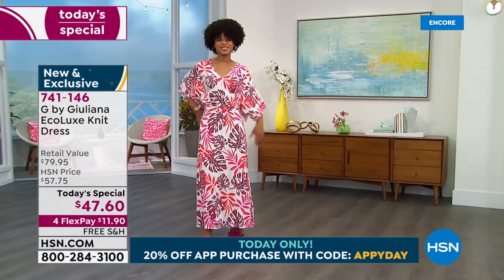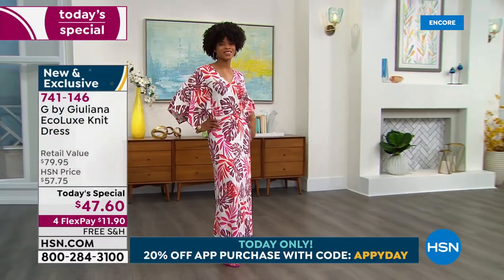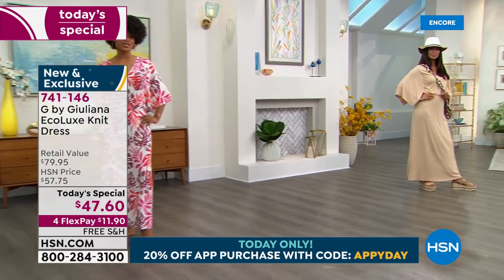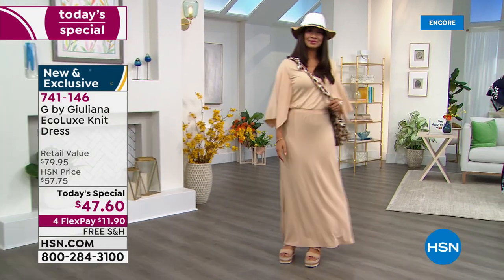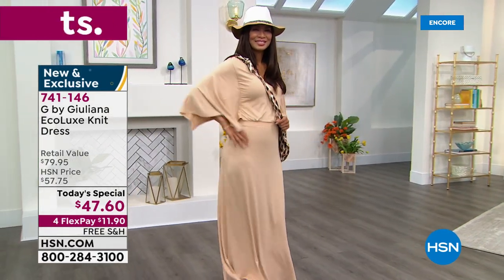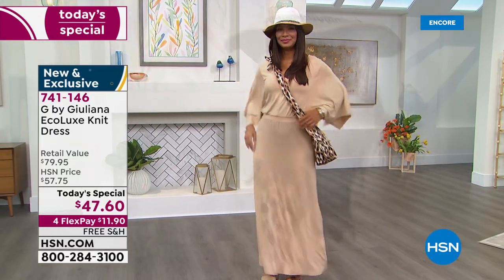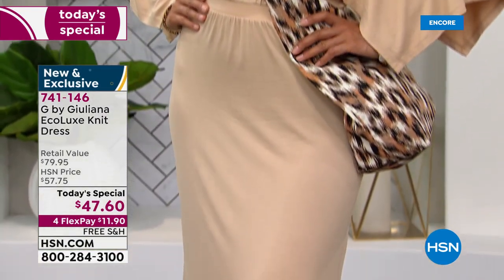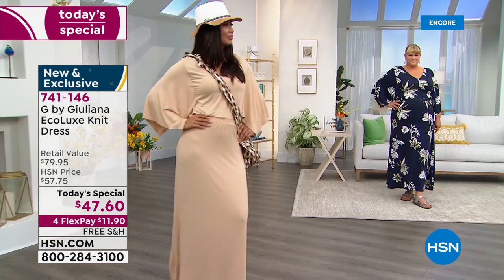Jamie is in the 1X — we have extra extra small through 5X. Call your sisters, call your friends because everyone is included. If you've got a petite friend who's a petite 5X, we have the perfect dress for you today. This is our best value of the entire day. Juliana, it took you a while to get just the perfect dress that you knew was going to be perfect for everybody. When it's a Today's Special, it has to be something universal, something that's going to look good on everybody and that everyone's going to love. And this is the perfect dress.